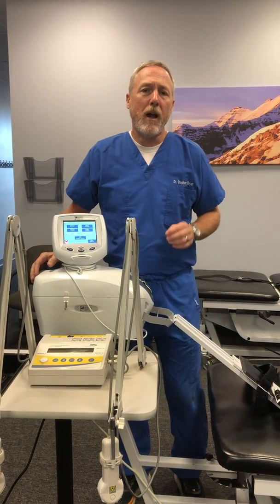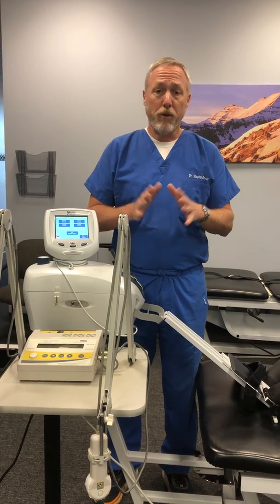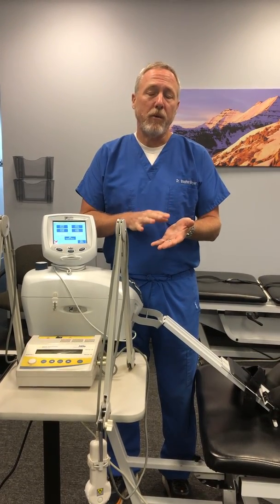Hey, I'm Dr. Bayer. I want to talk a little bit about how I in my office treat carpal tunnel syndrome. First, just real briefly, what carpal tunnel syndrome is, or what's happening with that condition.